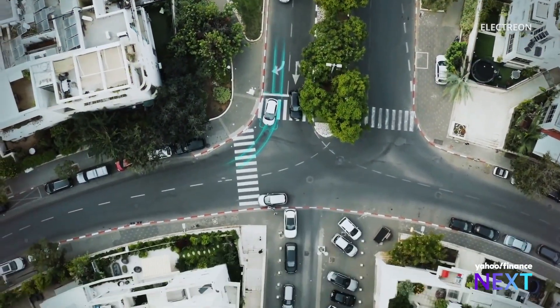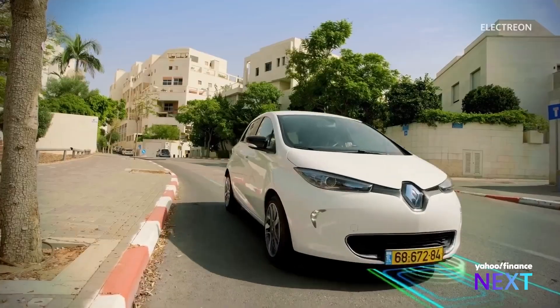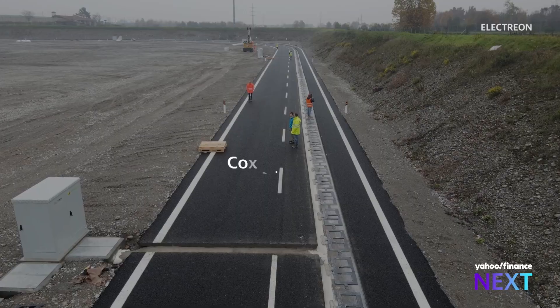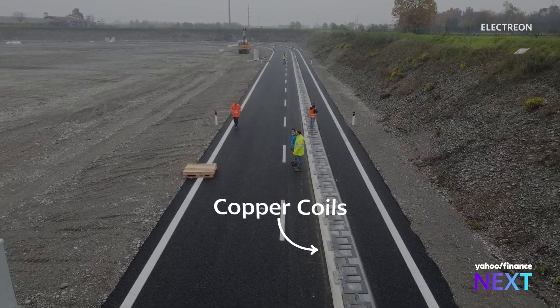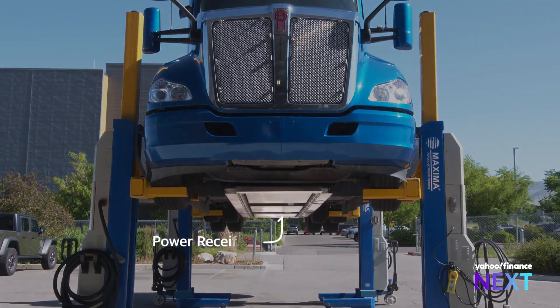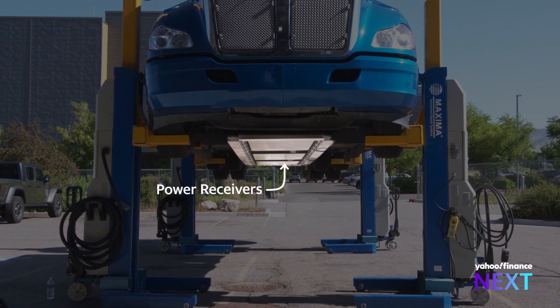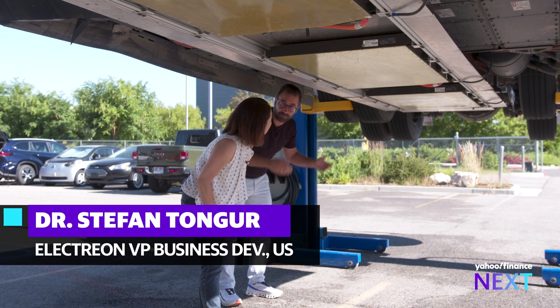It's called dynamic charging. These squares, developed by Israeli startup Electrion, quite literally transform roads into charging pads. The copper coils connected to the power grid are at the heart of Electrion's system. They communicate wirelessly through receivers installed under the vehicle. These allow us to directly feed into the battery and charge the vehicles.